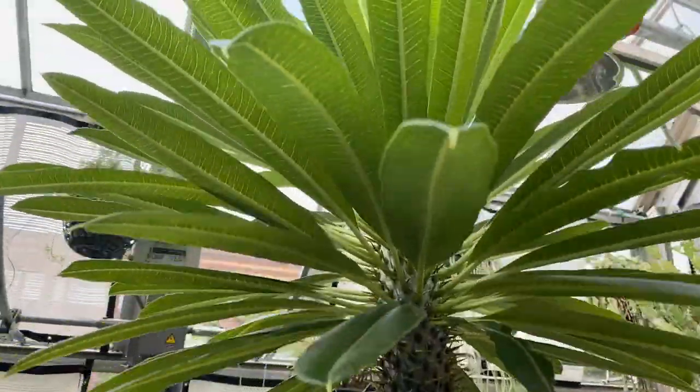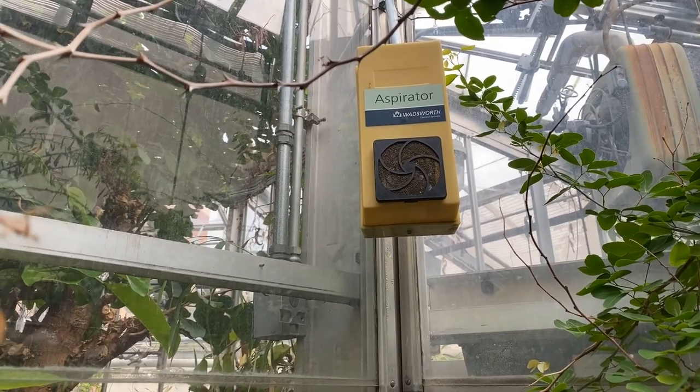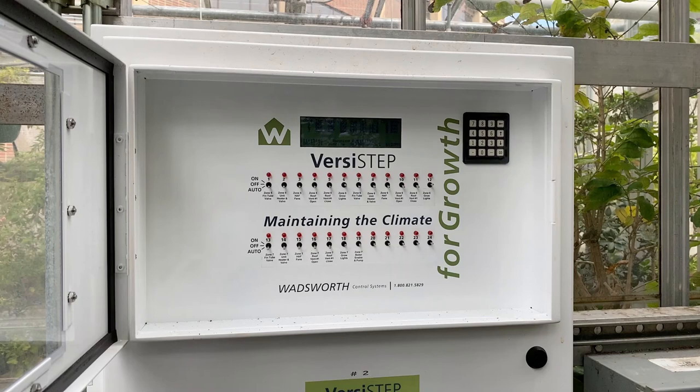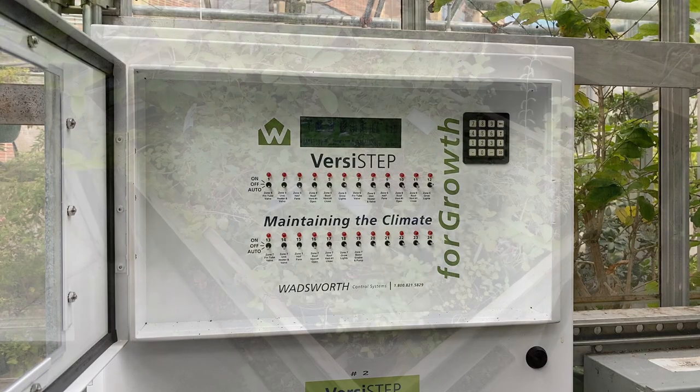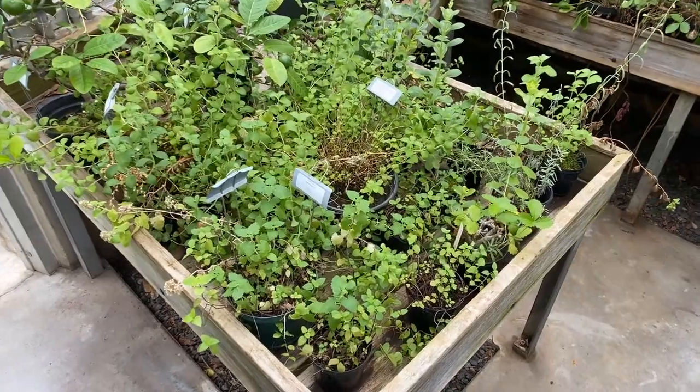Now you're seeing an aspirator unit. Each zone is fitted with an aspirator unit that senses temperature and humidity, then relays that information to a control panel. The control panel feeds back to the different infrastructure of the greenhouse — whether to open the windows, turn on the heat, or initiate the fan. Everything is very harmoniously related and technologically up to date.